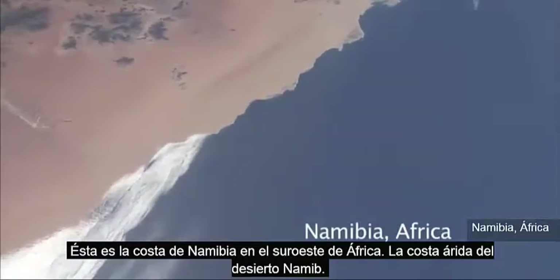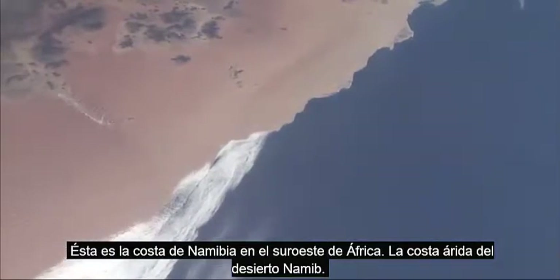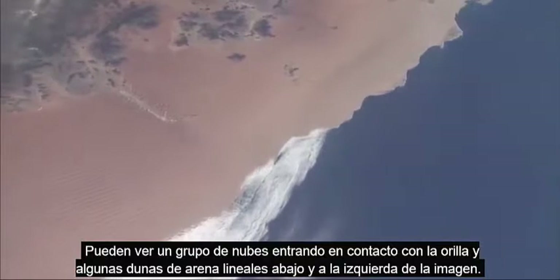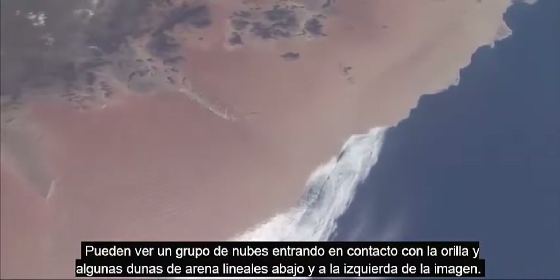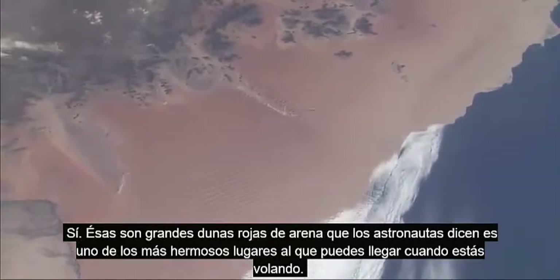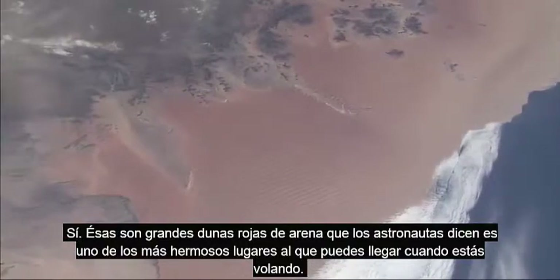This is the coast of Namibia in southwestern Africa, the very dry desert coast of the Namib Desert. You can see a cloud band butting up against the shore and some straight sand dunes in the lower left of the picture. Those are big red sand dunes that the astronauts say is one of the most beautiful sights that you can get when you're flying.